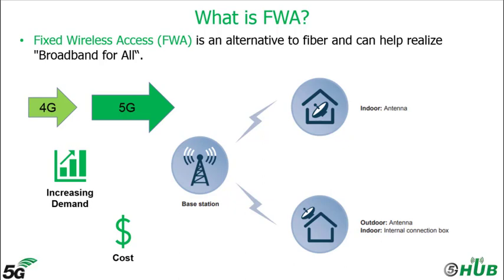What is FWA? Fixed wireless access is an alternative to fiber and can help realize broadband for all. It uses 4G and 5G technology to enable fixed wireless access. It is also an innovative solution which enables easy and rapid deployment of broadband networks, allowing carriers to meet the increasing demand for high-speed broadband service with faster time to market and more cost effectively.